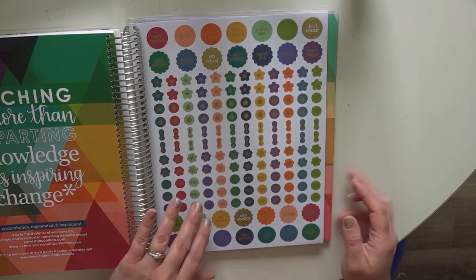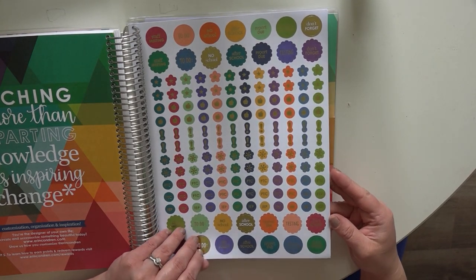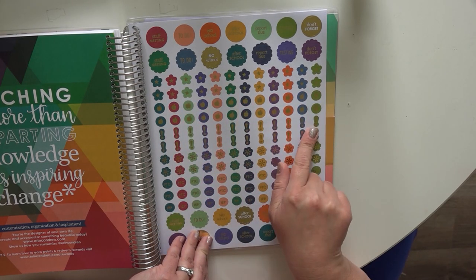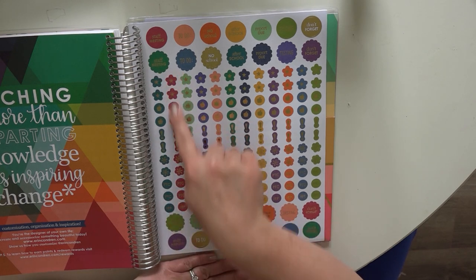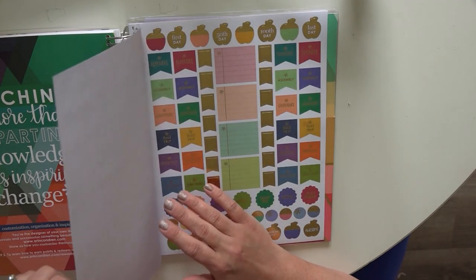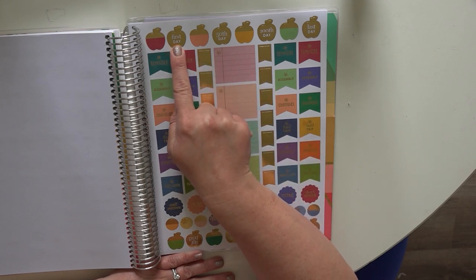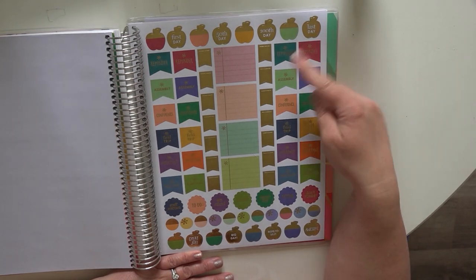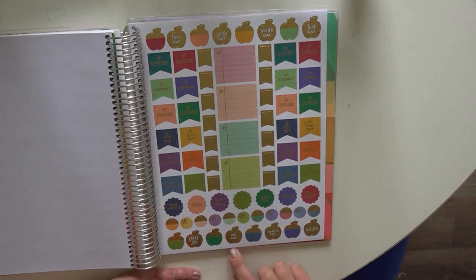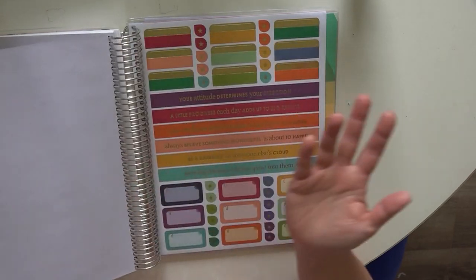The stickers are all in gold foil this year — most years they do gold and silver, but this year they've stuck with gold. You've got stickers like staff meeting, after school, testing, don't forget, and various icons that all match up with the months' colorways so they line up and coordinate. There are also little notepad sheets, gold apples, first day, 50th day, 100th day, and last day stickers, along with field trips, reminders, assemblies, conferences, important, great job, note to self, awesome, and big day stickers — just all kinds of pretty stickers to stick in your planner or even on a student's worksheet.